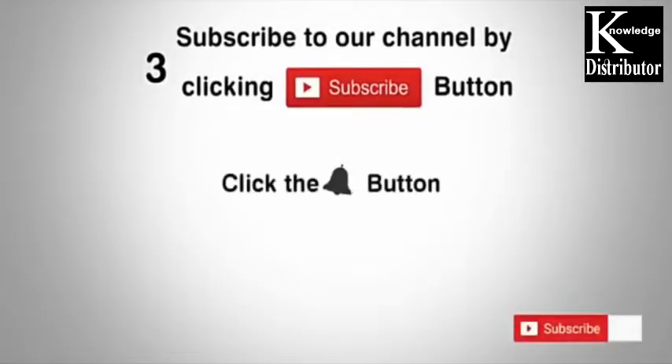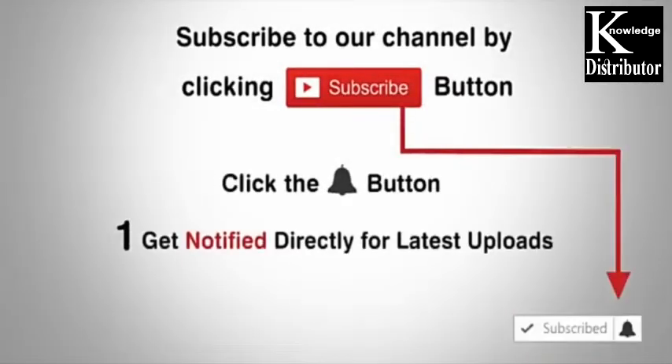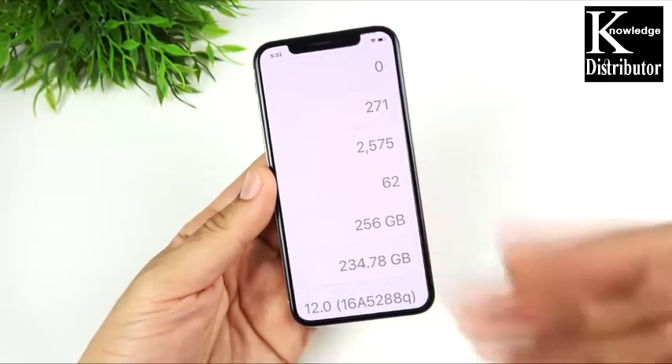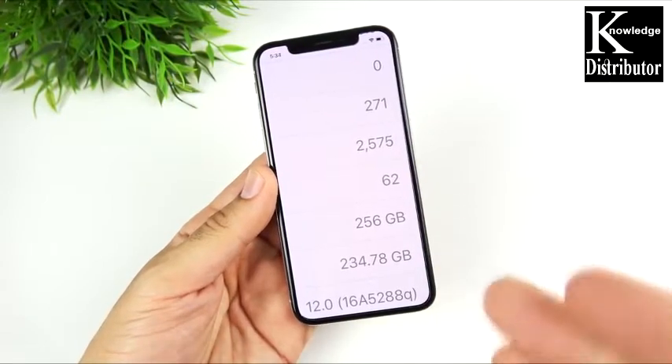Subscribe to our channel by clicking the subscribe button, click the bell button, and enjoy the latest uploads. What is up guys, Nick here helping you to master your technology.